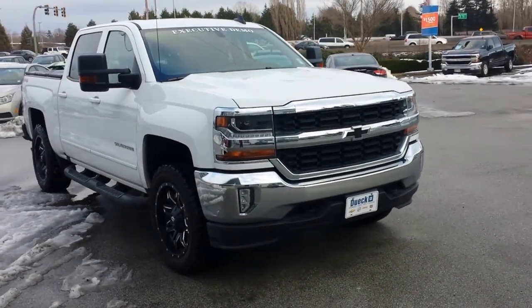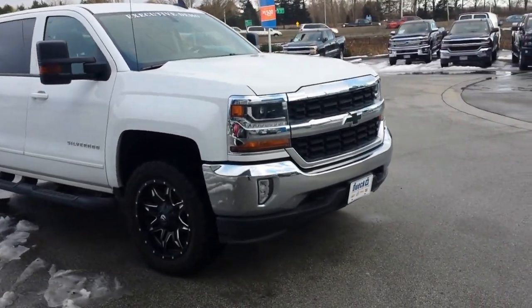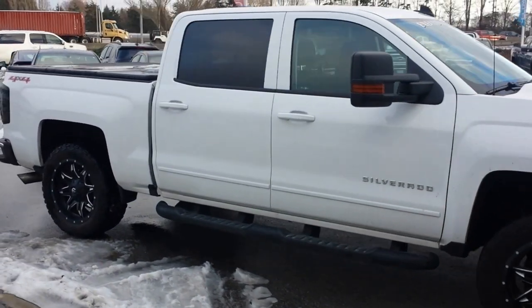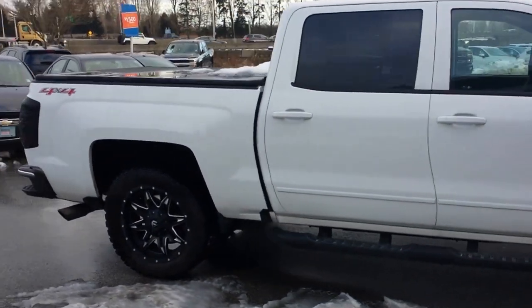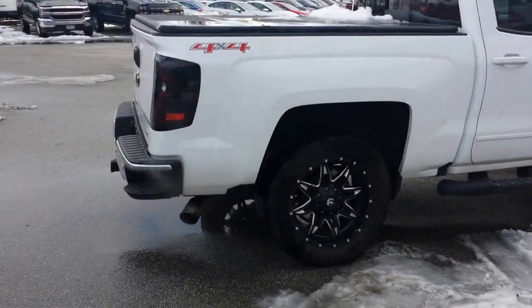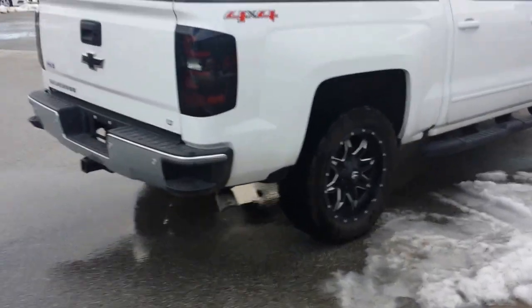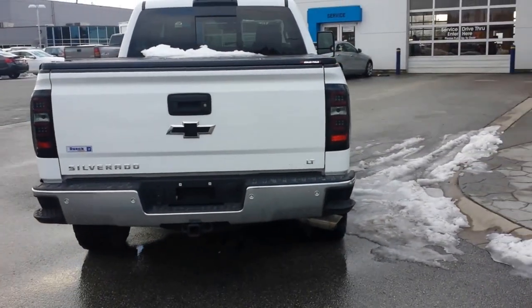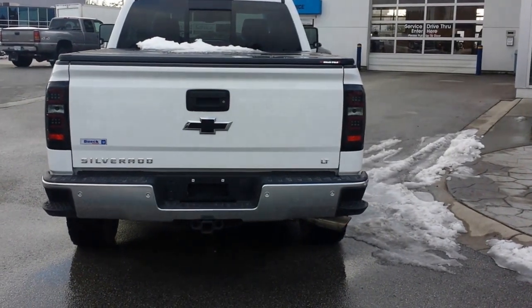The blacked out bow ties, the Mayhem rims, the all-terrain rubber, the running boards, the tonneau cover, the blacked out taillights — that brings it up to $64,000, and we'd sell it for $55,000.